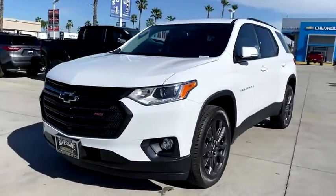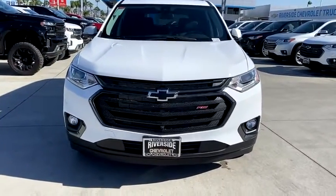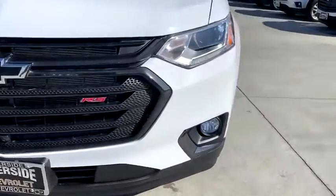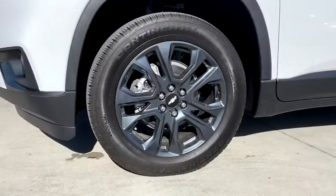Universal garage door opener, rear window defroster, electronic stability control, fog lights, compass, power windows, security system, heated steering wheel, heated front seat, trip computer.